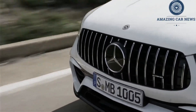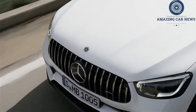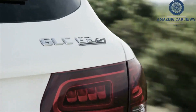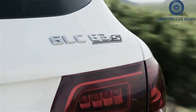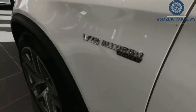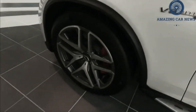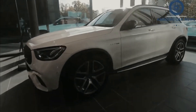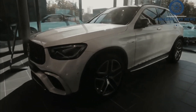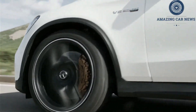Even before 2020's slight horsepower boost, the GLC 43 was one of the quickest models in its class. In our track testing, a GLC 43 with the then 362hp engine made the sprint from 0 to 60 miles per hour in a crisp 4.3 seconds. That's quicker than rivals such as the Audi SQ5, which completed the run in 5.1 seconds, and the Porsche Macan S, which went the distance in 4.7 seconds.